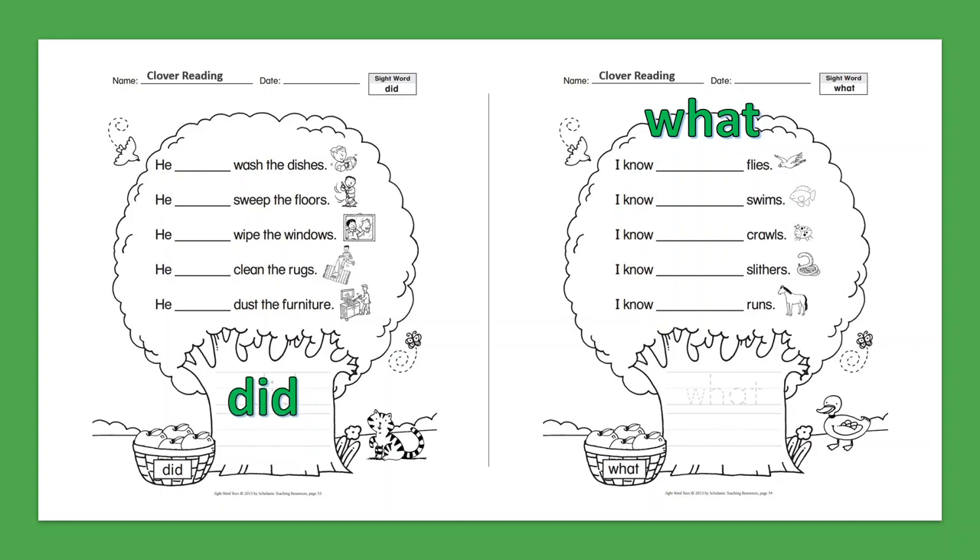Sight Word: What. I know what flies. I know what swims. I know what crawls. I know what slithers. I know what runs.